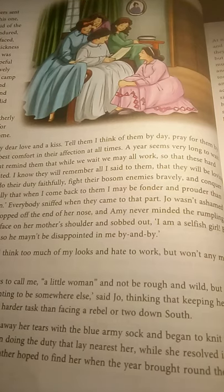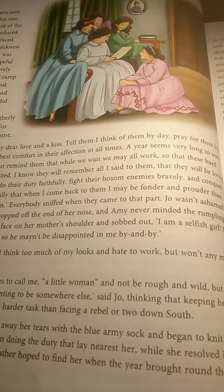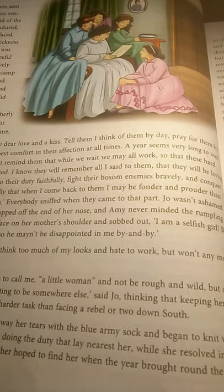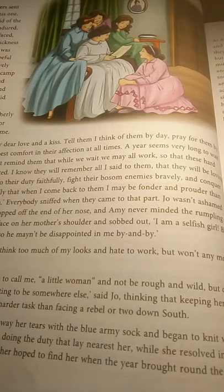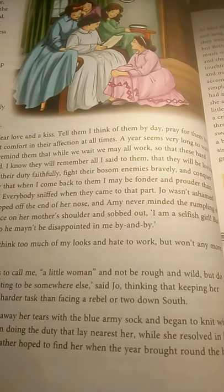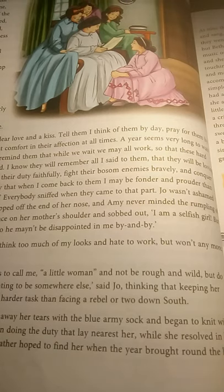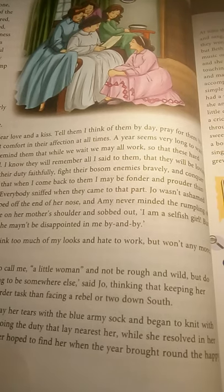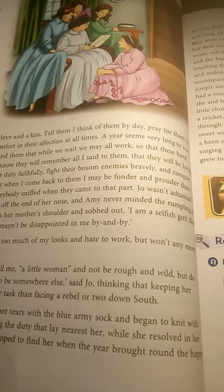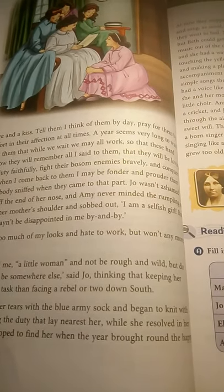Everyone became emotional after hearing this and tried to hide their tears. Each one of them takes a vow to behave properly. Meg said she would not worry about her looks anymore and would do something very useful. Jo avows that she will try to live up to his expectations — he loves to call her his little woman, so she wants to prove herself worthy of that and work harder. Beth was so overwhelmed she couldn't speak; she wiped her tears and resolved to complete all her work and do her duties diligently.